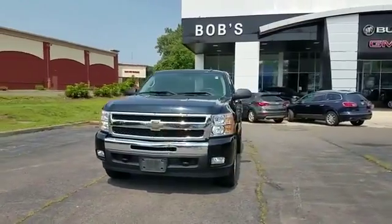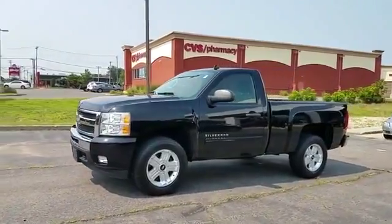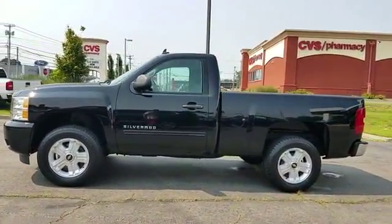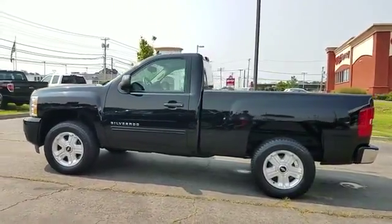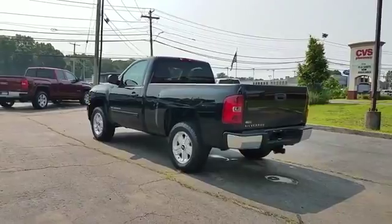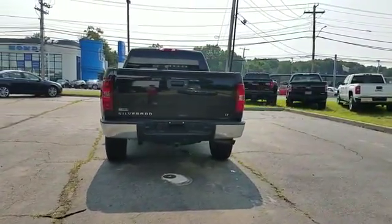2011 Chevrolet Silverado 1500 — this truck delivers style and convenience as well as performance. You'll look forward to your commute every day with features such as satellite radio, four-wheel drive, heated side view mirrors, tinted windows, chrome wheels, and power outlet.